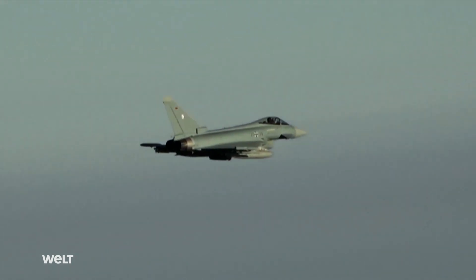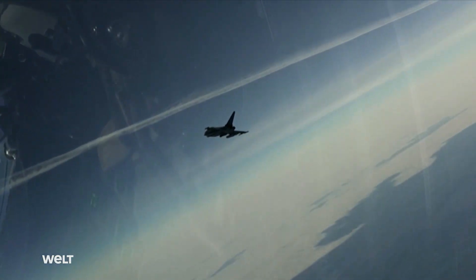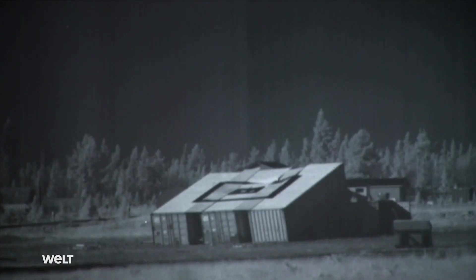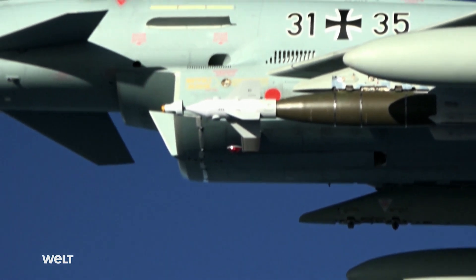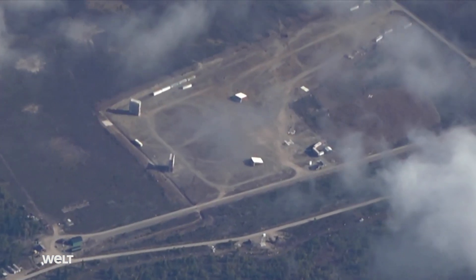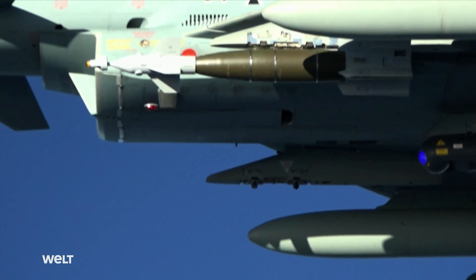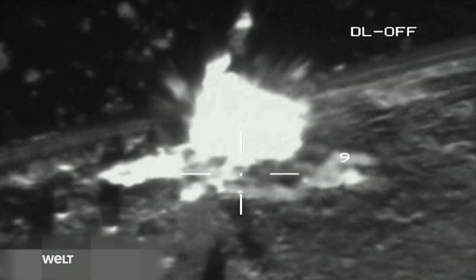The next morning. This time, the Eurofighters take off with live bombs under their wings. The weather is clear enough for an attack using laser technology, an alternative when the GPS signal is disrupted. The pilot aims at the target in flight using a laser beam. The laser can be seen here on the left. This means that the pilot can easily detect even small vehicles such as cars and define them as targets from an altitude of up to 10 kilometers. In fractions of a second, the laser then measures the distance to the target and records it. The bomb is then programmed for this target. No further correction is necessary after dropping.